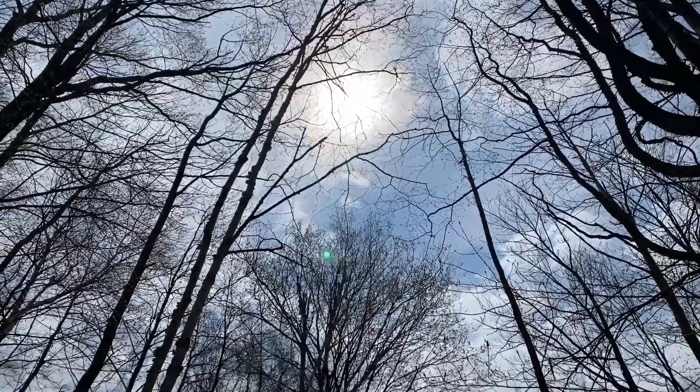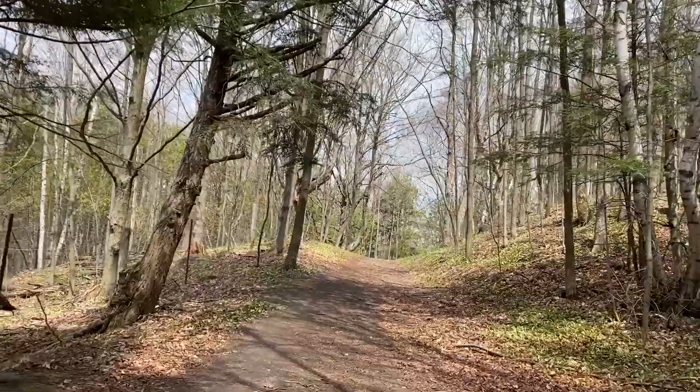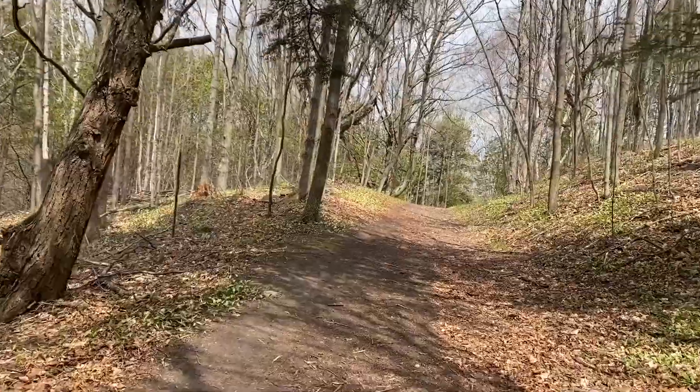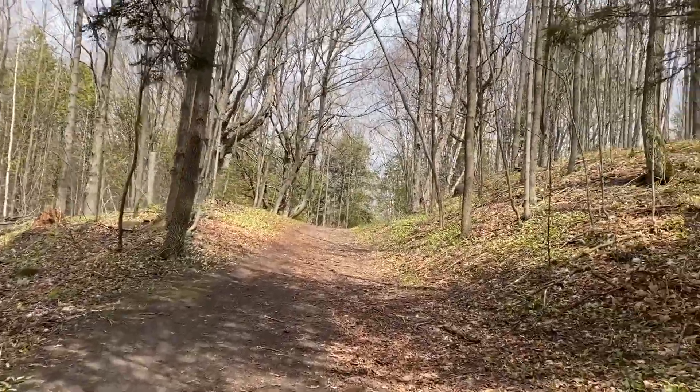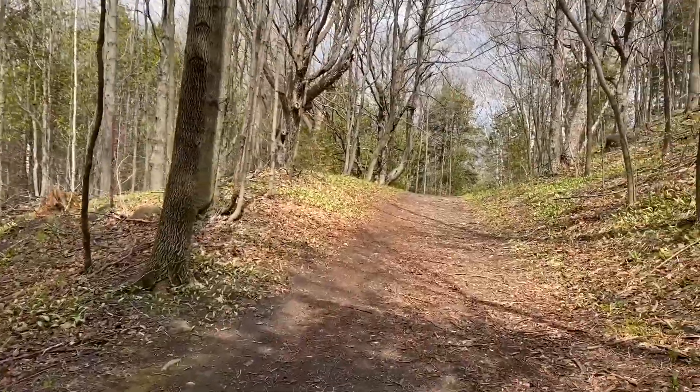The sun is out, which is great — judging by the clouds I thought it was gonna rain today, which would make this hike a little crappier. But glad the sun's out. I'm about a kilometer and a half into my hike right now, so far so good.